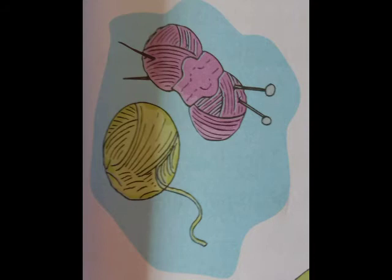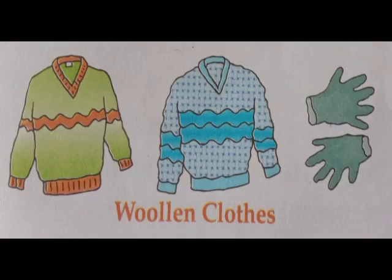We can knit woolen garments from these woolen threads. You must have seen people knitting woolen clothes by hand. Machines in factories are also used to knit garments.